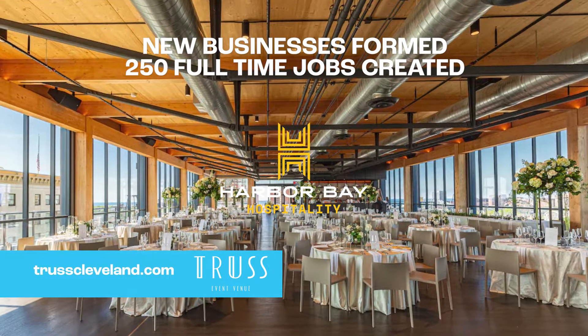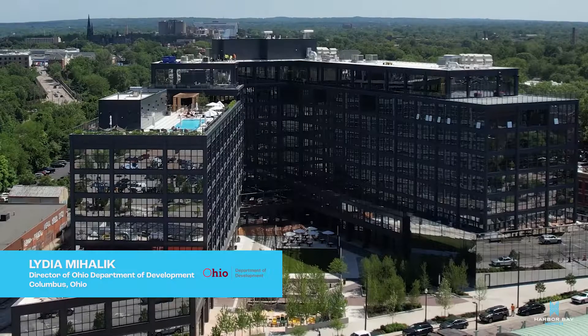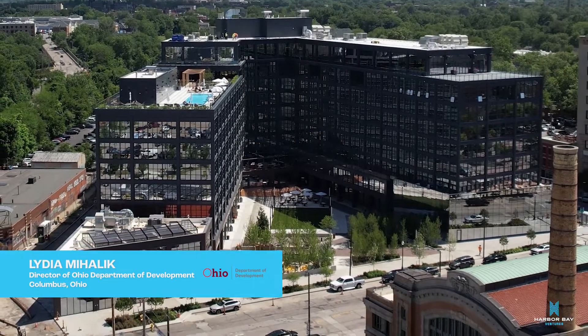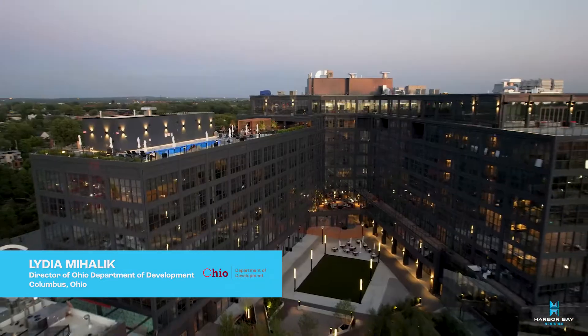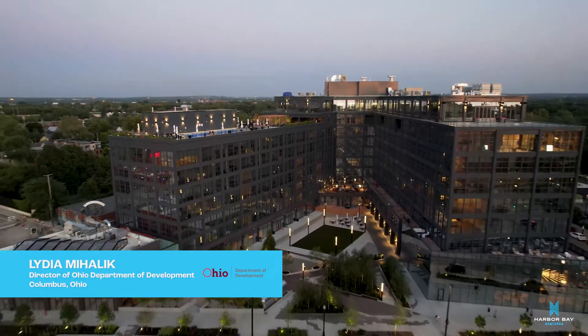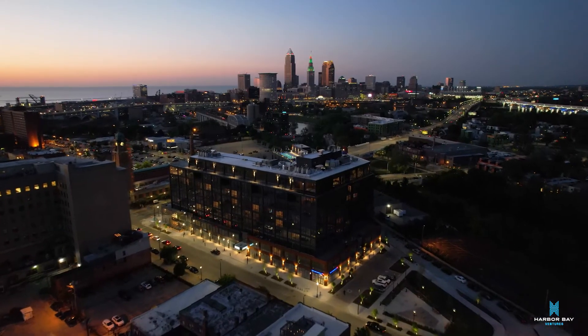There are a whole host of other sustainable features in the Intro project that tie back to our climate action plan. The folks at Harbor Bay know how to use these programs to improve the communities that they work in. You have done something absolutely incredible here in Cleveland, here in this state. They've absolutely fulfilled the vision and we can't wait to work with them and bring more projects like this to life.